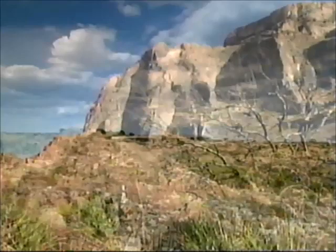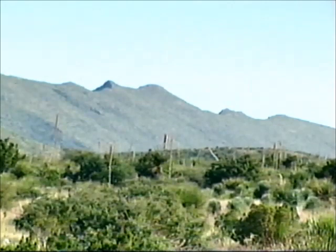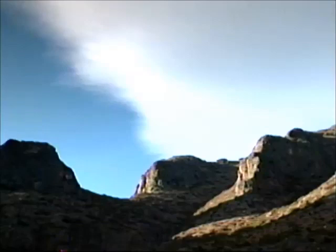Carlsbad Caverns National Park sits atop a Permian age reef that once ringed an inland sea more than 230 million years ago. These mountains were a part of that reef. Now called the Guadalupe's, they are the greatest exposure of ancient reef rock in the world.